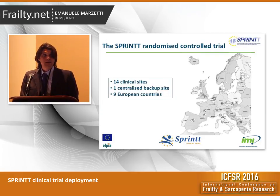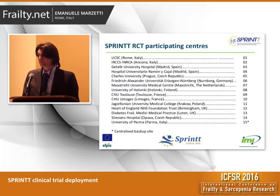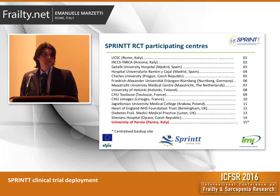Some of you may recollect that the SPRING clinical trial is being conducted in 14 clinical sites plus one centralized backup site located in nine European countries. This is the full list of participating centers. The Catholic University of Rome is serving as the coordinating center. I would like to draw your attention to the 15th center, which has been recently engaged. The center is located in Italy at the University of Parma and will serve as a centralized center. I will show you in a minute why this center is so important.